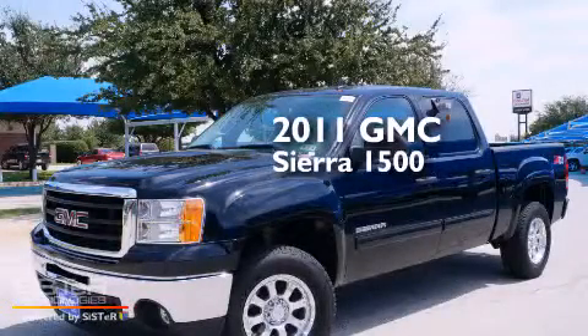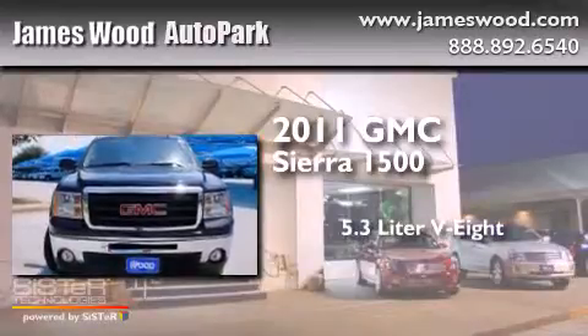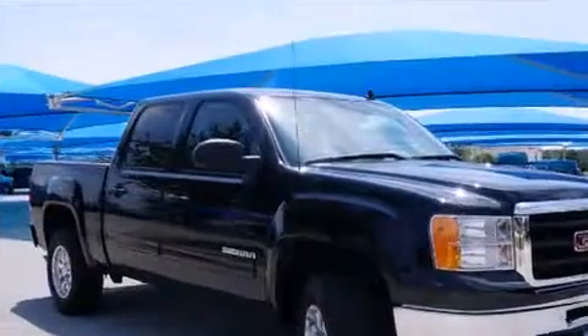This is a 2011 GMC Sierra 1500. It features a 5.3-liter, eight-cylinder engine, an automatic transmission, and the added safety and control of four-wheel drive.